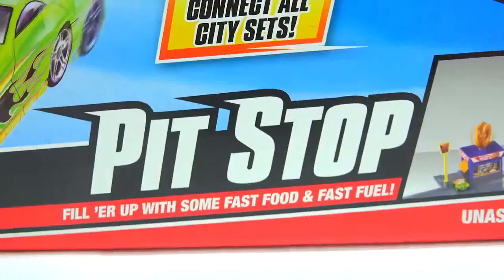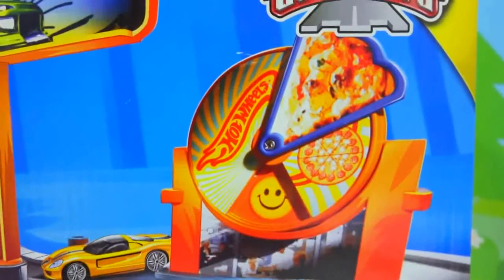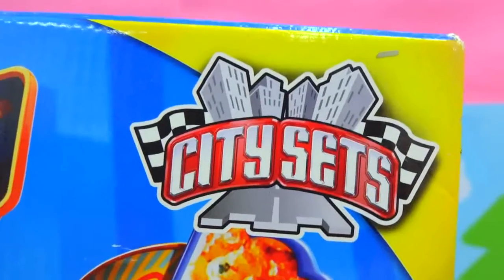Vroom! It's the Hot Wheels pit stop where you can fill her up with some fast food and fast fuel. It's probably one of the coolest Hot Wheels sets ever, because not only can you get some pizza — look at the pizza wheel — but the Shopkins can also stop for a delicious donut. City sets!